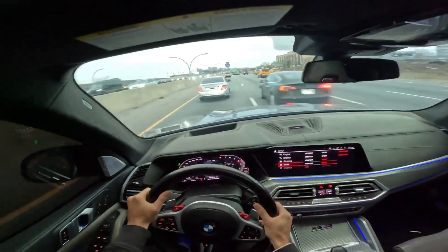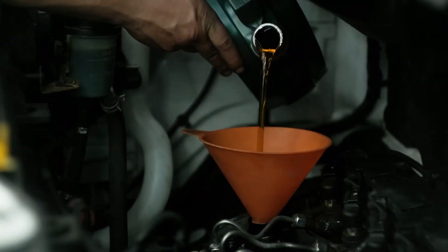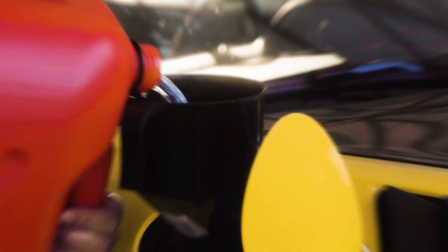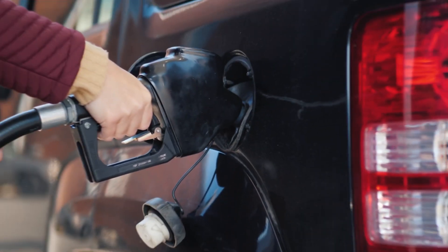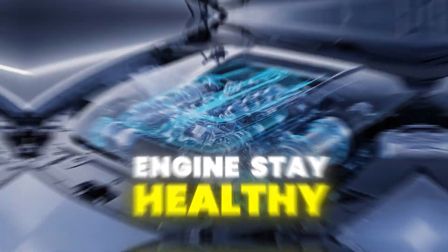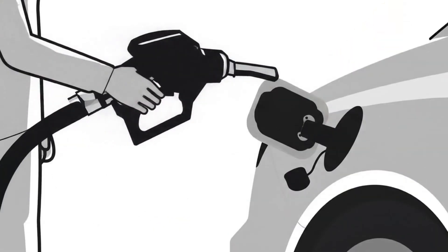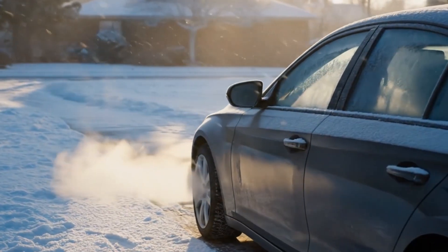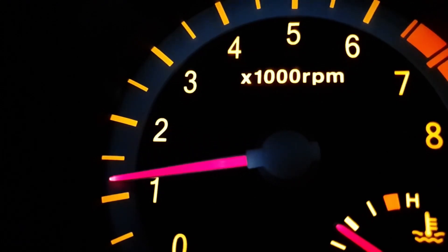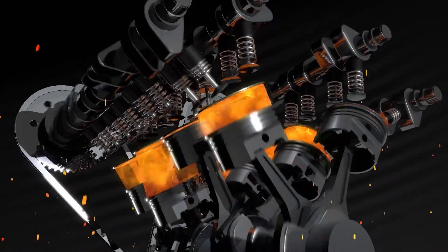Aggressive starts, stop-and-go traffic, skipping oil changes, and lots of short trips all lead to carbon buildup and extra wear. Using high-quality fuel and avoiding the cheapest gas at the pump is a simple way to help your engine stay healthy. Letting your engine warm up before you drive hard and keeping RPMs low until everything's up to temperature makes a huge difference in long-term engine life.